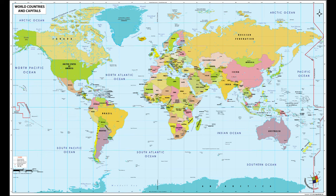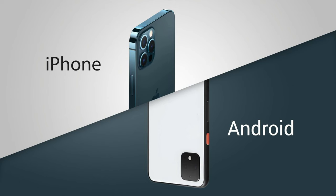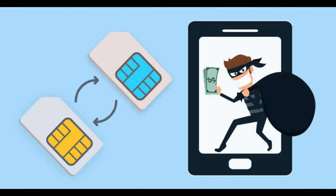The researchers believe this attack has been used in multiple countries, specifying that the S@T protocol is used by mobile operators in at least 30 countries whose cumulative population adds up to over a billion people, primarily in the Middle East, Asia, North Africa, and Eastern Europe. They also believed the exploit was developed and used by a specific private company working with various governments to monitor specific demographics, such as journalists and activists. All kinds of phones are vulnerable, including both iPhones and Android devices. SIMjacker even works on embedded SIM cards (eSIMs).